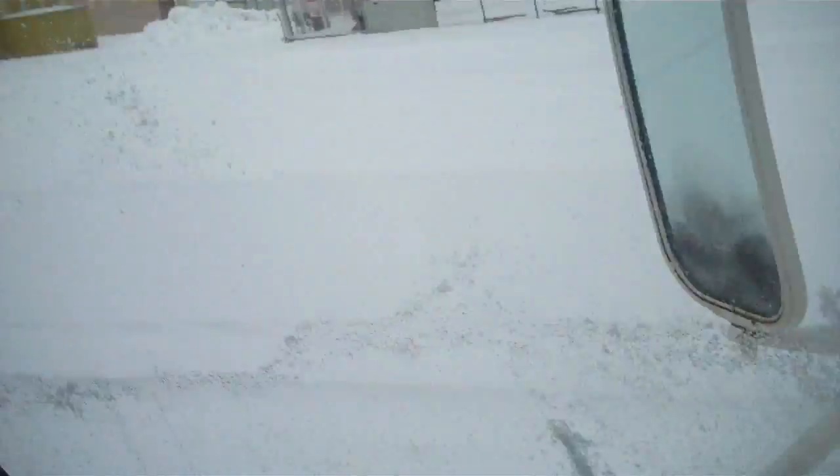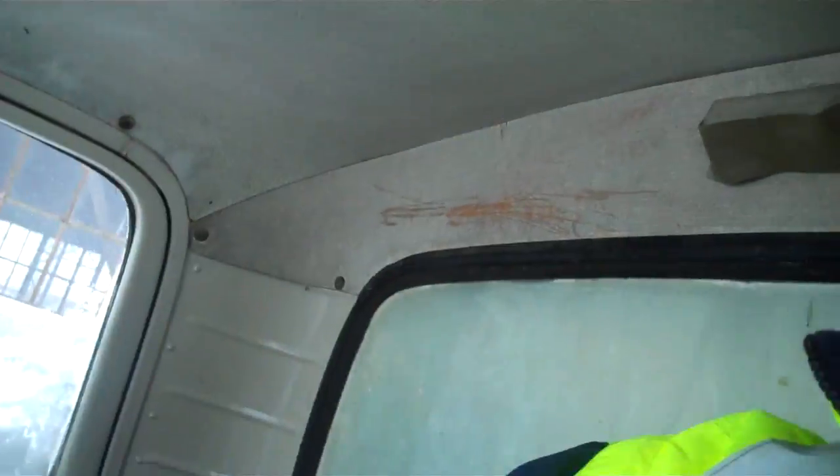As you can see, we got a lot of snow last night, so we're in the process of getting all the snow removed. We need to move the fuel truck, so I'll take you for this one first — this is Truck One.